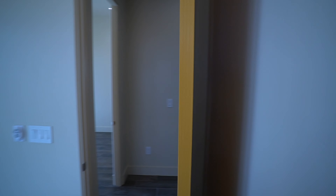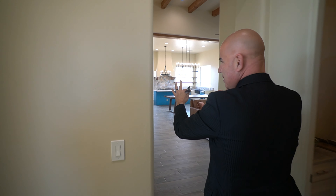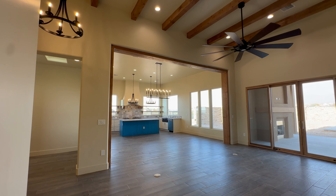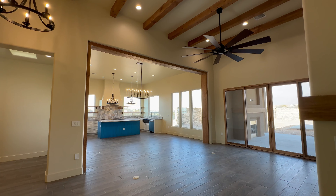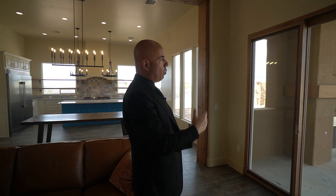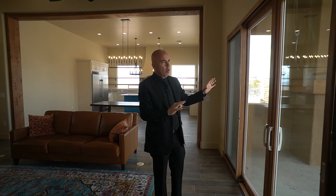Look at this — windows all the way across. We do get snow about every two to three years, and sometimes those mountains turn white. You can imagine the spectacle that would give you from a living room like this. We're going to go into the world's biggest master closets, but first we'll show you the outside and a bonus room that has to do with the pool.